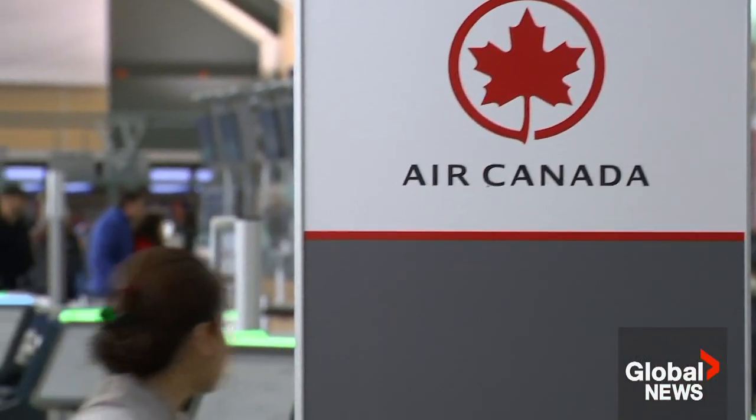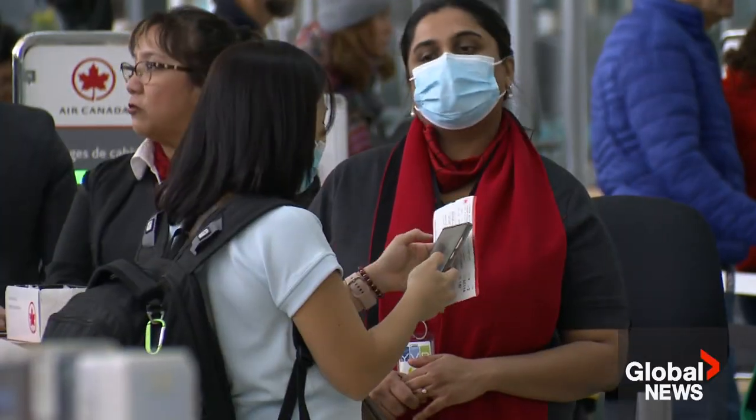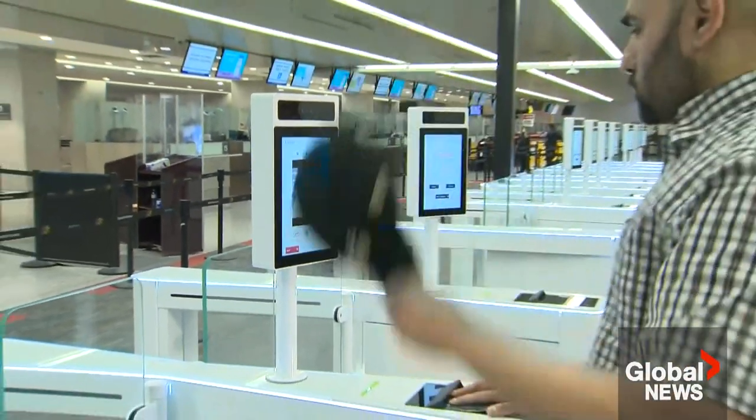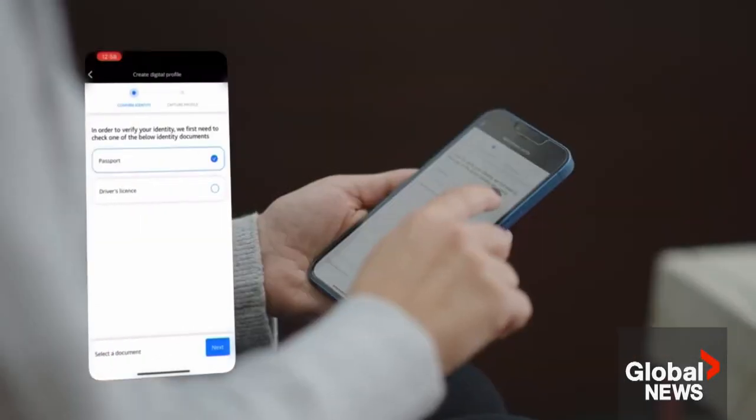Aviation analysts say this type of cutting-edge technology is already being used around the world. This is the future — you're seeing the future of air travel evolve. Digital ID is optional and the airline says biometric data is encrypted and stored only on the customer's mobile phone for up to 36 hours.